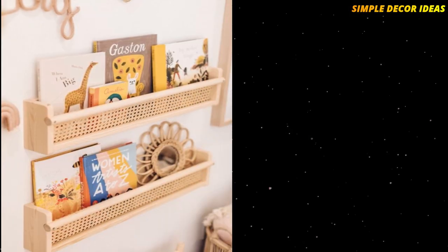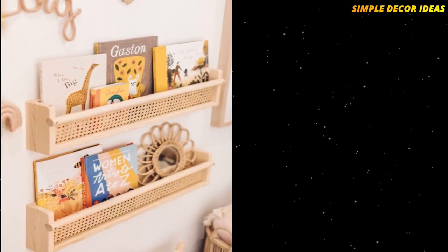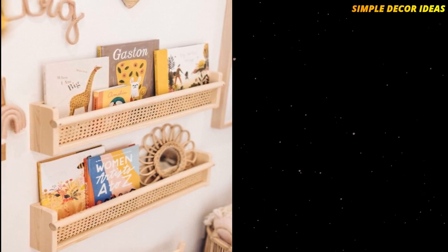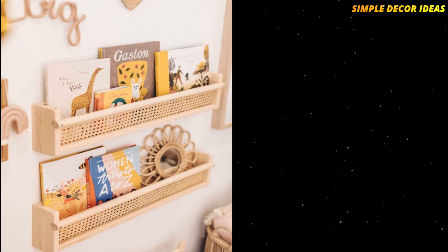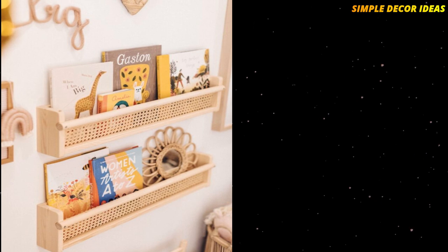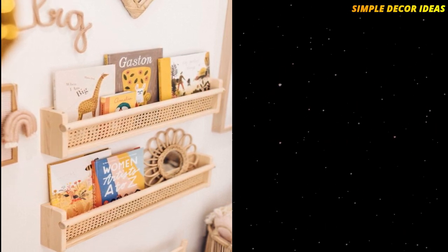7. Cane Bookshelves. This hack uses the IKEA Flissette storage unit. Covering this unit with cane turns it into beautiful shelves that would look great in absolutely any room. They are shown here in a kids' room, which is a perfect way to create easy-to-access bookshelves.